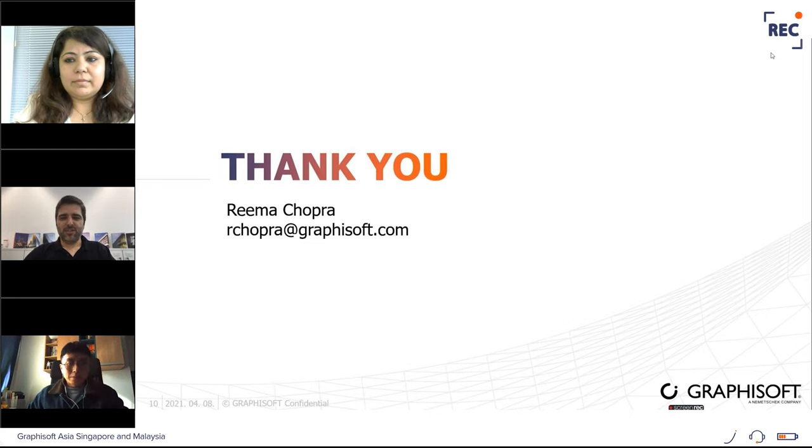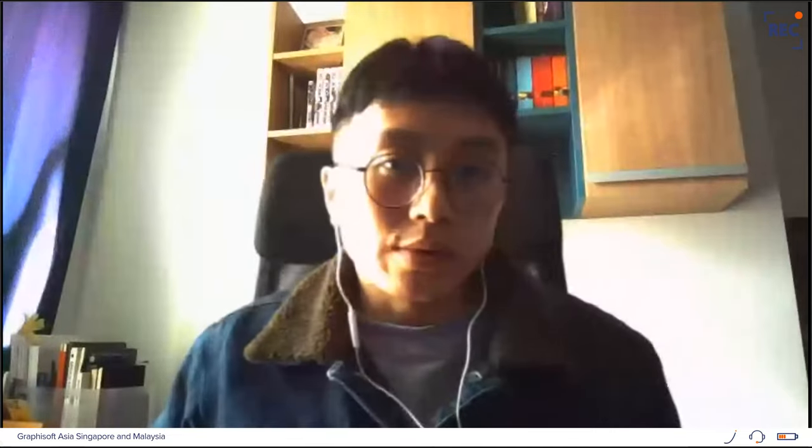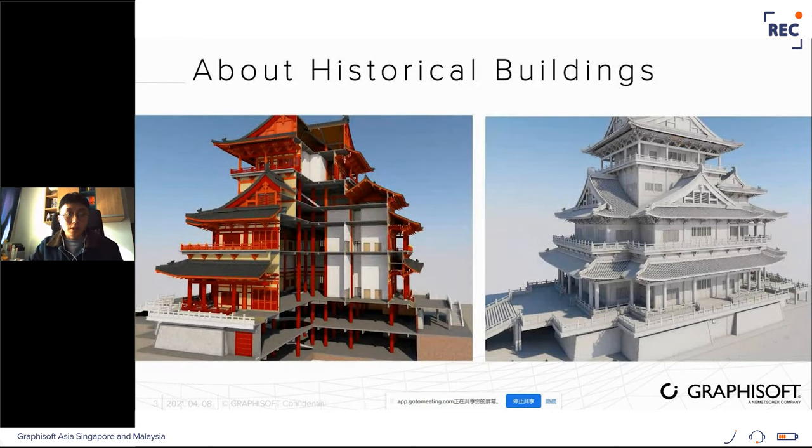Thank you, Rima, for the great overview on Graphisoft Learn. Next in our agenda is the topic on historic architecture using GDL. Welcome our colleague Mark from China to share a real case study on this topic. We are going to talk about how we use GDL to make our life easier, using historical architecture as the example. I'll focus on two components from this project to explain how GDL is used to solve problems in daily work.